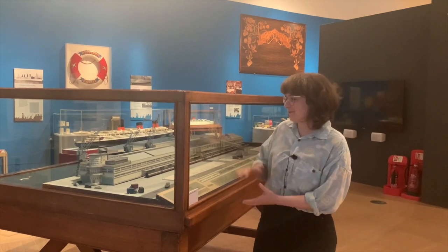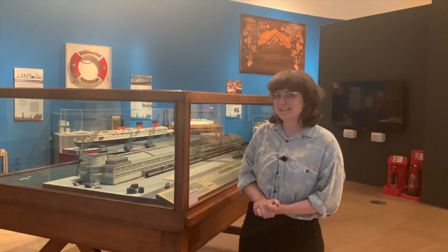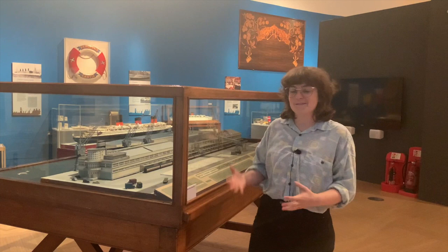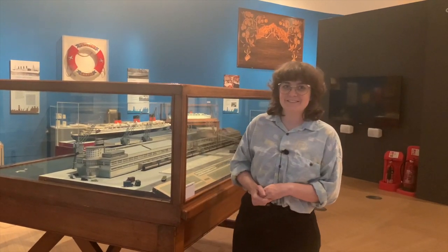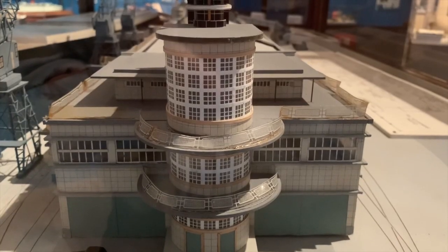It's a model of the ocean terminal which was built back in the 1950s, and it was designed as part of the golden age of the ocean liners to take care of all of the passengers going on these beautiful ships at the time. It's designed in a very art deco style.